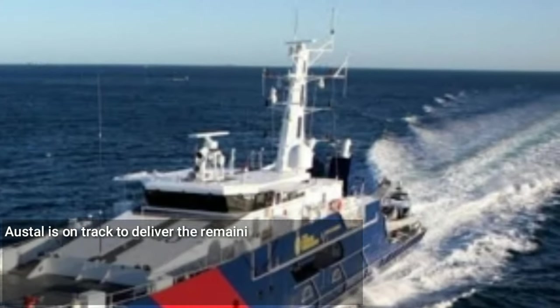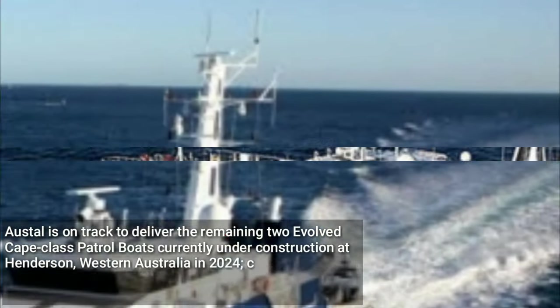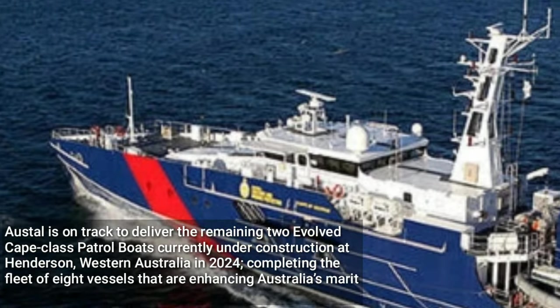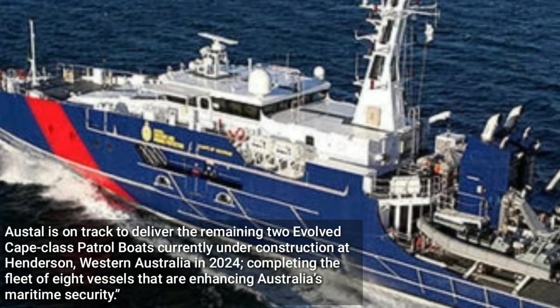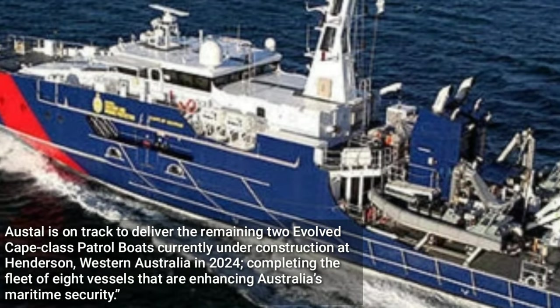Austal is on track to deliver the remaining two evolved Cape-class patrol boats currently under construction at Henderson, Western Australia in 2024, completing the fleet of eight vessels that are enhancing Australia's maritime security.